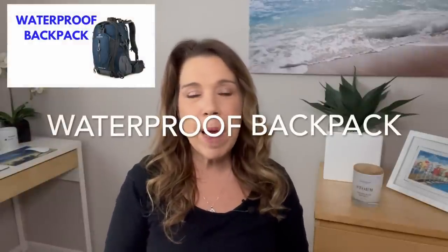Number seven: a waterproof backpack. Make sure you have a backpack that's different from what you might take on a Caribbean cruise. This backpack should be waterproof to prevent all of your clothing and items from getting wet. You could also use your backpack on your embarkation date as a carry-on bag or a personal bag as well.